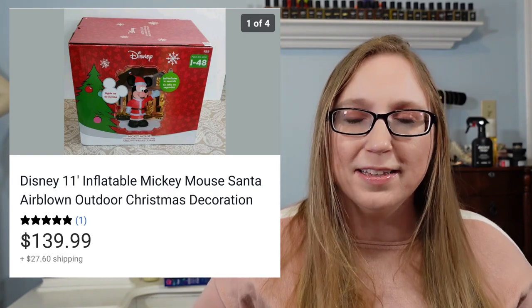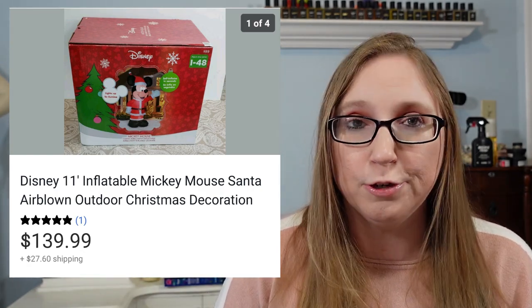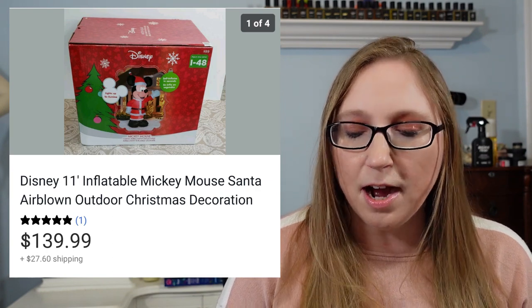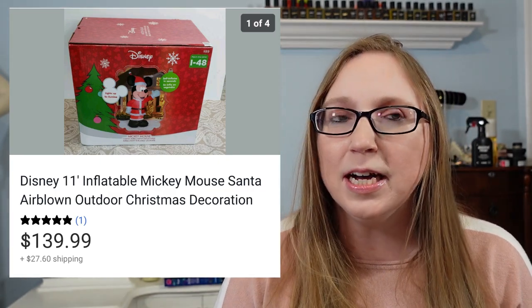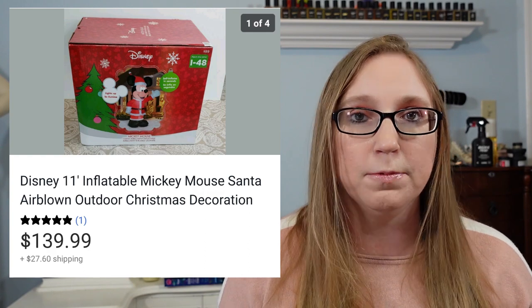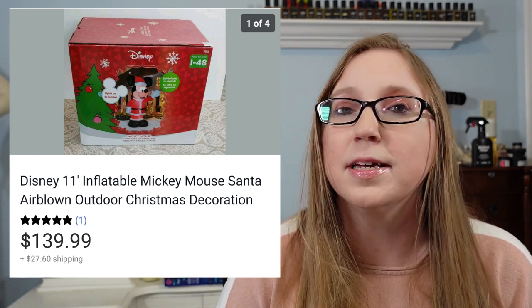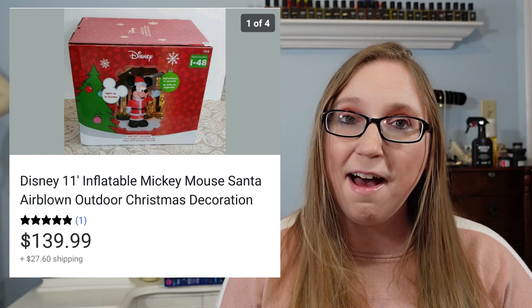Next item was a Mickey Mouse Christmas inflatable — one of those things you put outside that fills with air. I got this at a yard sale; it was brand new, the people never took it out of the box. They had $20 on it and I sold it for $139.99 — that was an awesome sale. I opened the box, looked inside and everything looked like it was still packed in there, not used. I also double-checked with them and asked if it had ever been taken out of the box or used, and they said no.